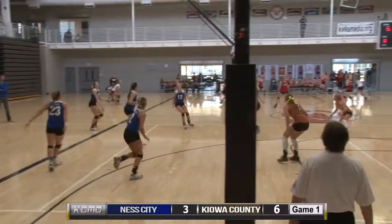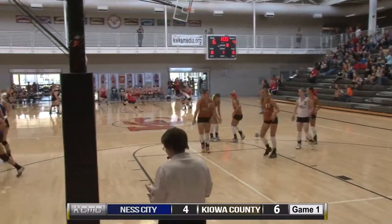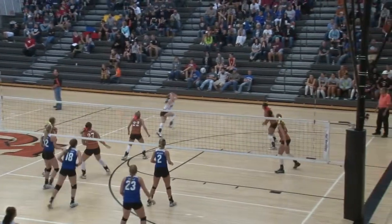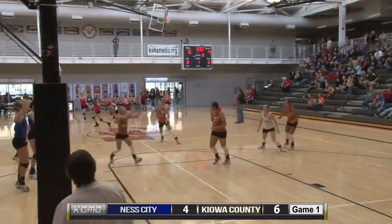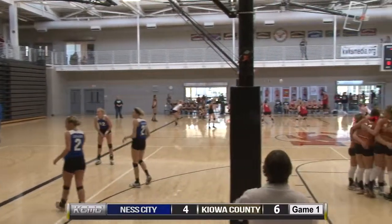Ness City will take advantage with an outside hit coming from number 12 Regan Steelewalt — her first kill of the game, set up from the libero.